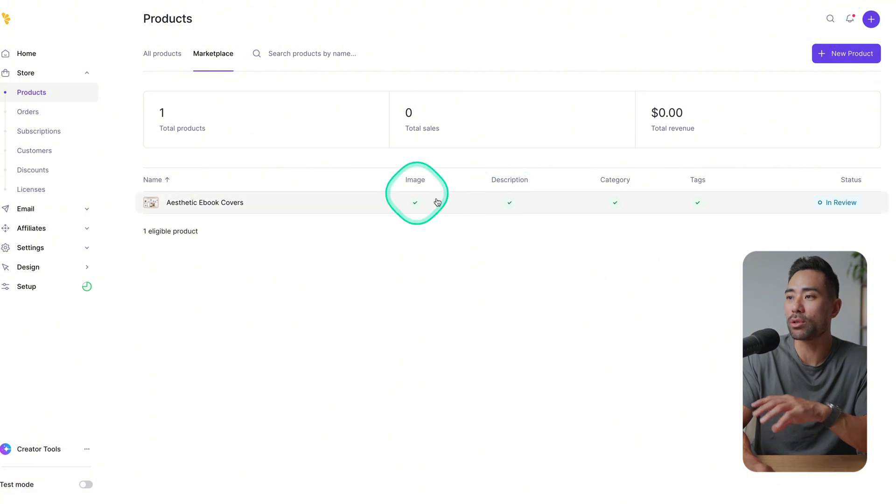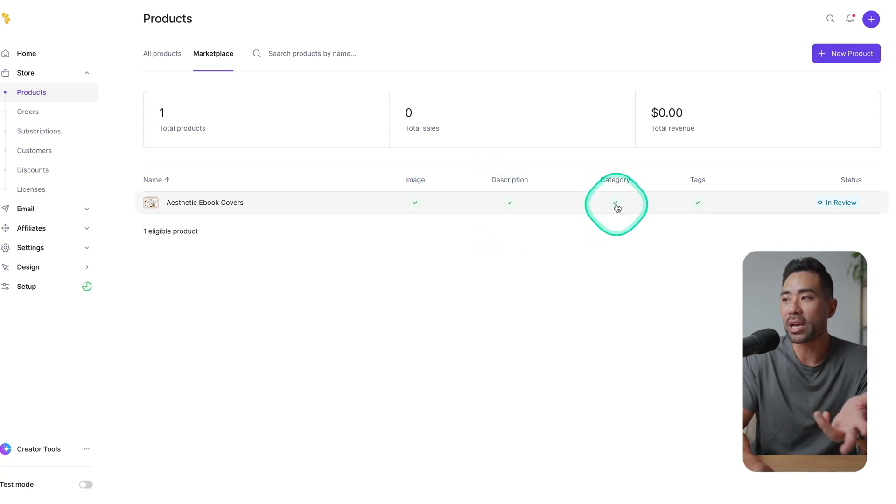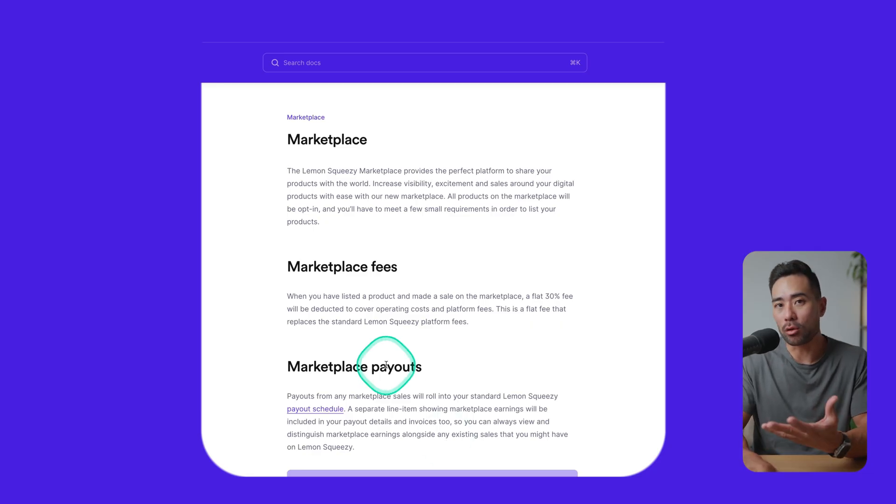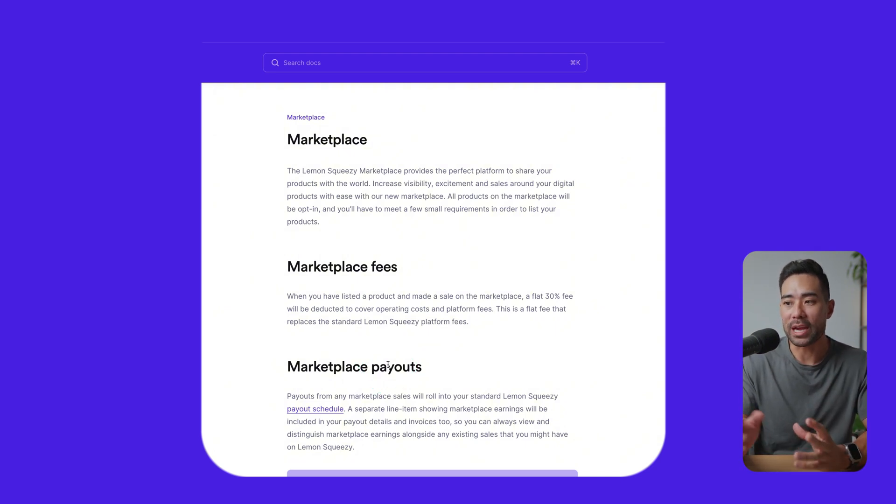Once you've submitted, you'll see tick marks confirming what's been completed: image, description, category, and tags. Then you simply wait for your product to get reviewed. Other than that, there's not much more information on Lemon Squeezy's marketplace. What you see in the help docs — which I'll also link in the description box below for your reference — is all that we currently have.